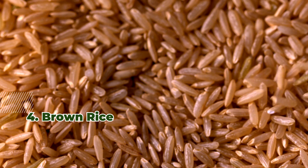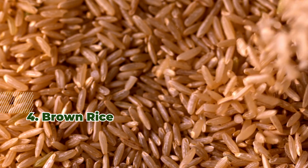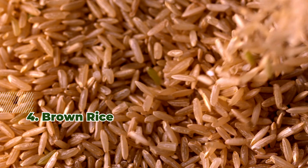4. Brown Rice. One cup of cooked brown rice provides approximately 19 micrograms of selenium.